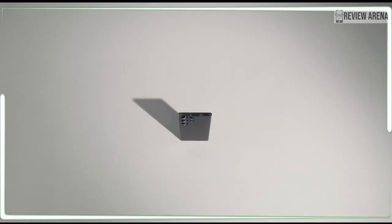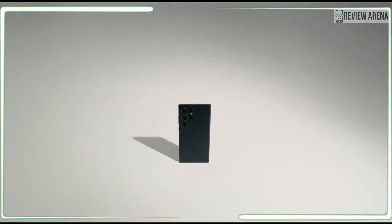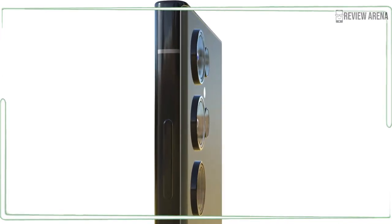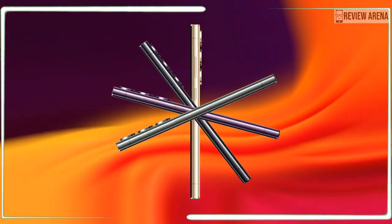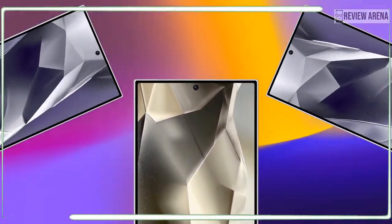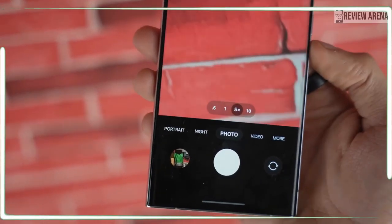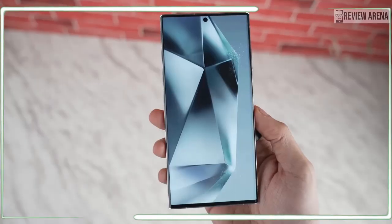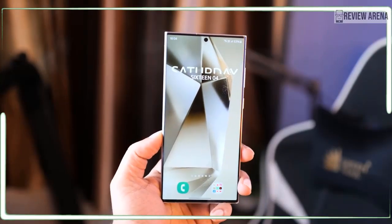There are now less than a few days remaining to the earliest rumored date for the Galaxy S24 Ultra's release. Samsung's next anticipated flagship phone is likely coming in January to wage war on the titanium iPhone 15 Pro Max. One thing is for sure, the Galaxy S24 Ultra will be a major step in the Galaxy S series evolution going forward.